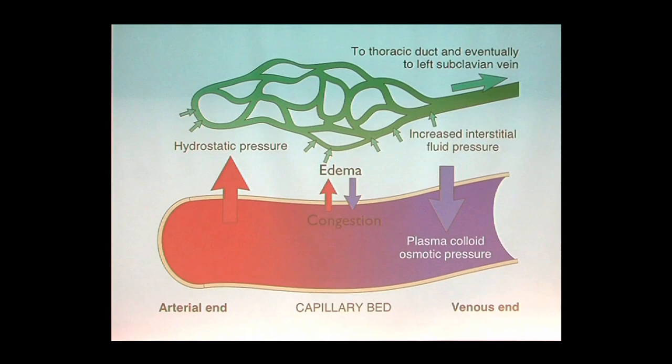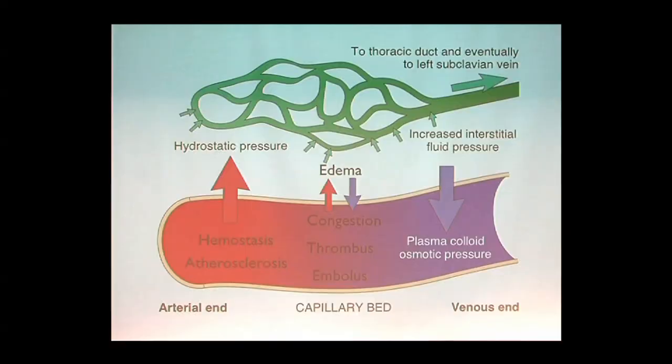Tonight we're going to talk about edema — fluid in tissue; congestion — what that means to tissues; hemostasis — when blood is not allowed to leave; thrombus — intravascular coagulation that takes place when you're alive; and if it travels to a distant site, we call it an embolus. We'll also compare a thrombus and embolus to a blood clot, because many use these interchangeably. And last, we'll talk about atherosclerosis — hardening of the arteries — and I've brought specimens to illustrate this. Seeing is believing.